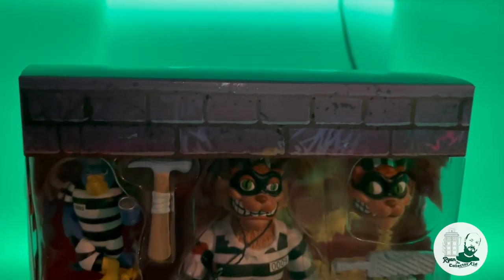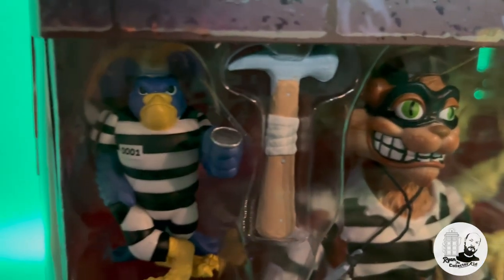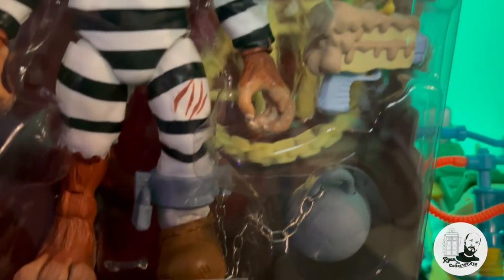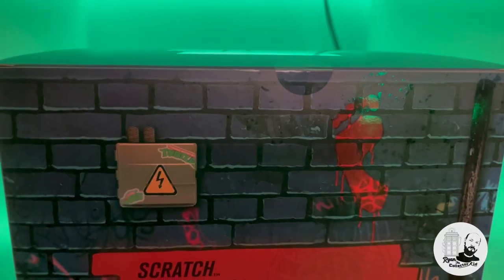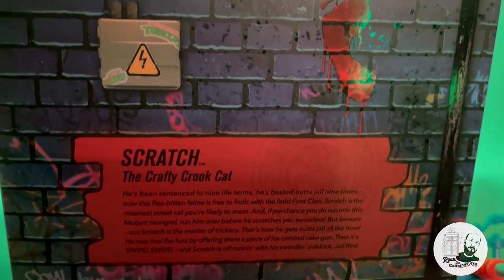I really hope we get a re-release of the original Scratch figure at some point — as soon as that comes out I'll be tracking it down. You can see there's a different swappable head, a bag of money, a dead fish, a little inmate sidekick, and they've added a ball and chain which the original didn't come with. On the back they've also tried to replicate the original yellow accessories from the original Scratch figure — a really nice nod. The attention to detail on the packaging is great: there's an old power box up top with turtle stickers, a Foot Clan print, a graffiti effect, and a small character description.